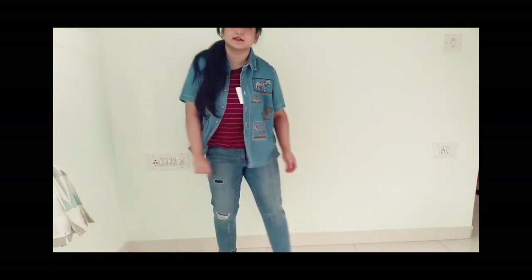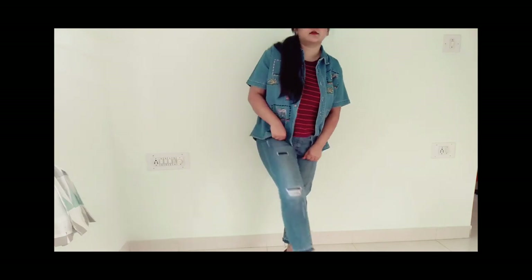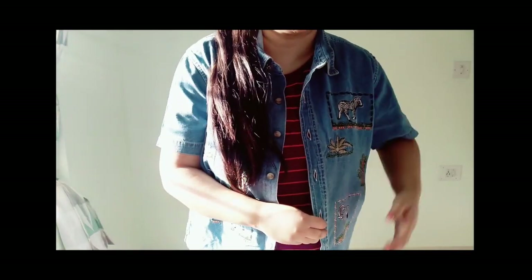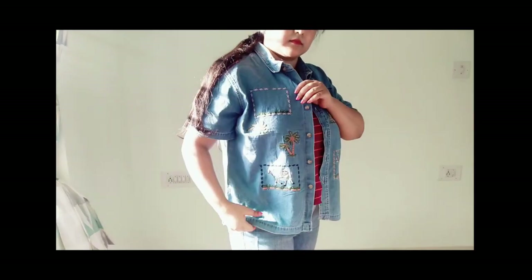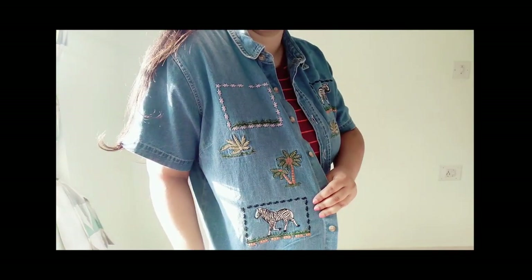The next look is denim on denim — a simple pair of denim pants with a denim shirt on top and a sleeveless striped graphic tee underneath. You can also pair it with a bandana of the same color. It's super casual, super fun, and perfect for spring and summer.